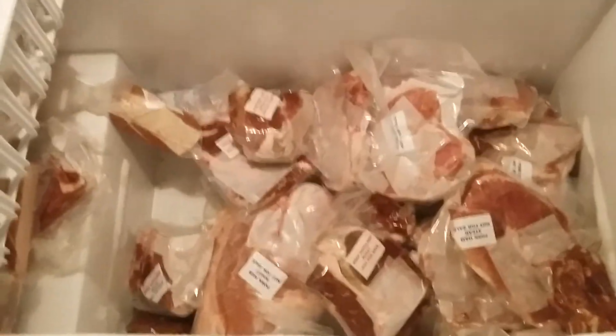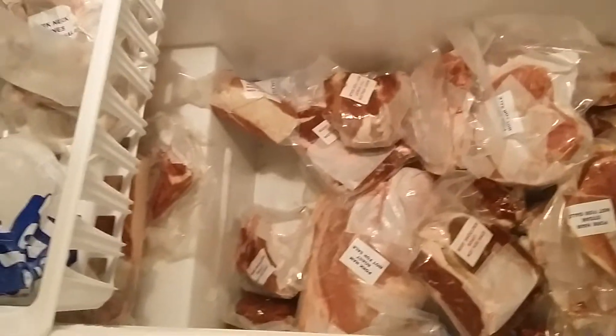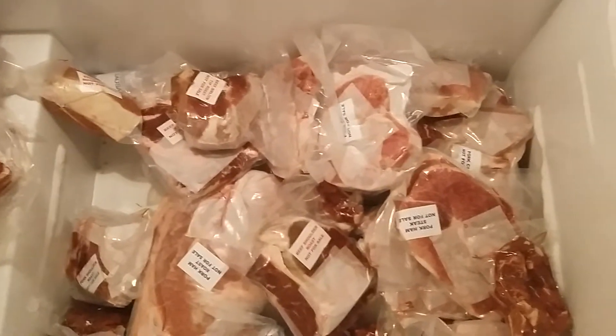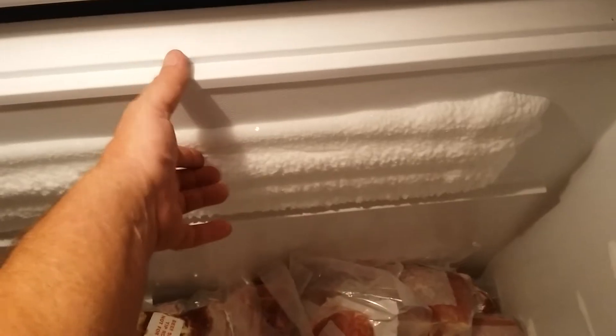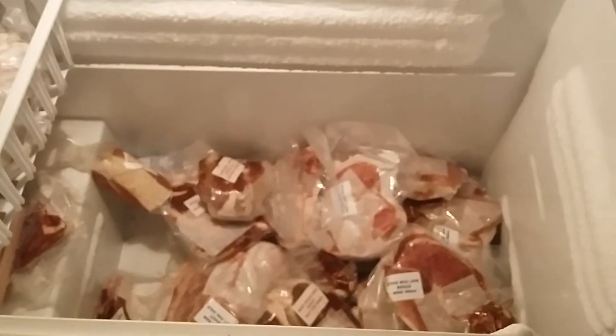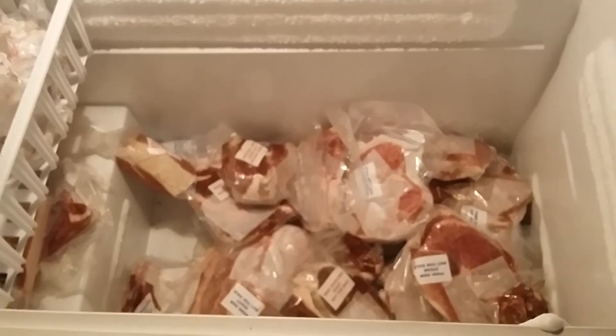Hey everybody, Frugal Farmer here. Welcome back — just showing you my freezer. I've shown you the hog video. This freezer was filled up to this line right here, and there's the top of it. I had two hogs processed; they grossed out at 575 pounds and I ended up with 400 pounds of meat.